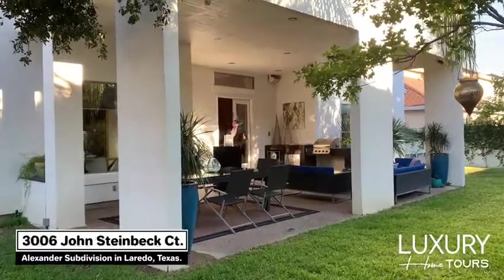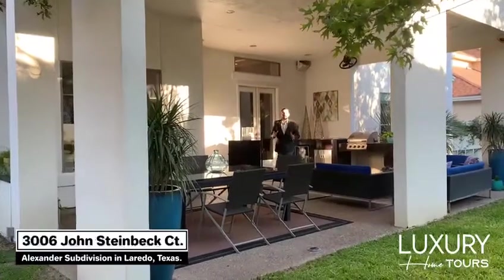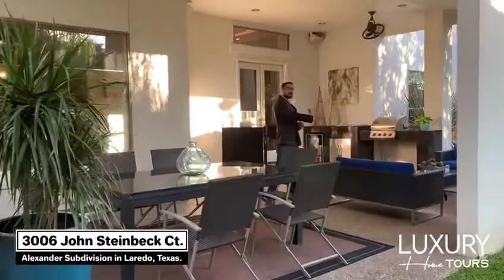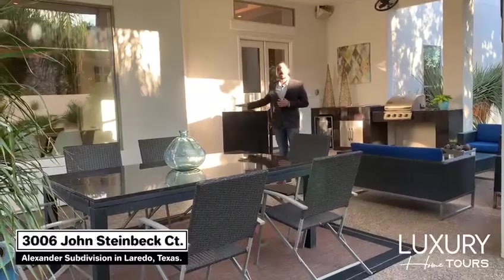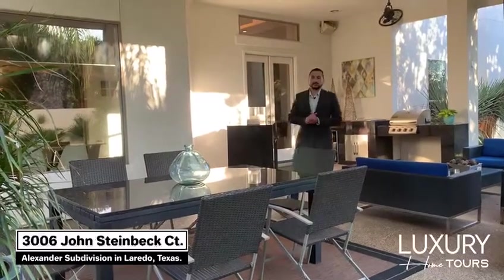Here at Luxury Home Tours we're not just about amazing houses — we're about amazing lifestyles, and that includes outdoor living spaces. In this specific outdoor living space you'll find enough room for a full outdoor living room, an outdoor table, and features such as this granite lime bar where you can spend time with your family. We also have a built-in gas grill with a mini bar to keep your beverages nice and fresh. Let's go ahead and see what Erica loves about this place.